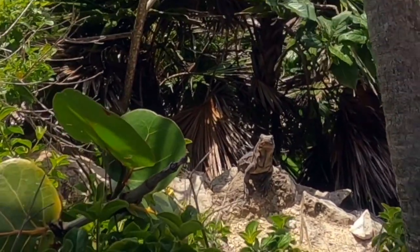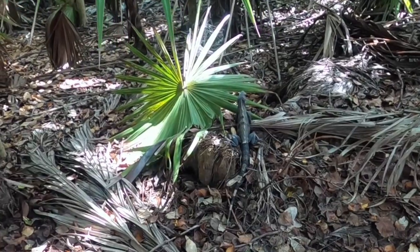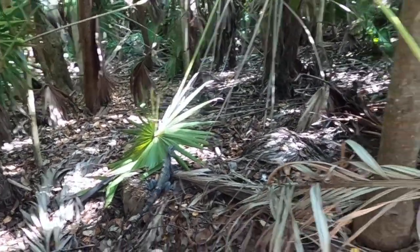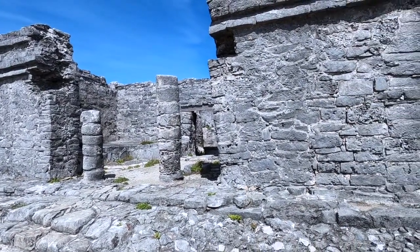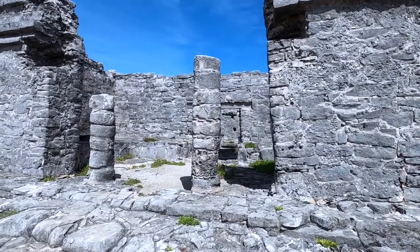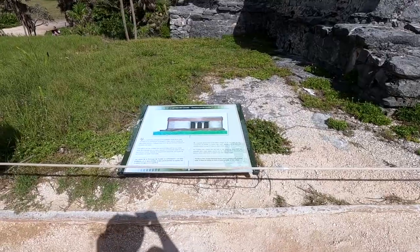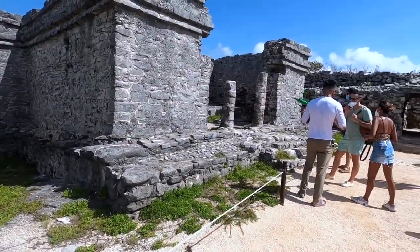There are iguanas everywhere. The ancient city of Tulum has such an interesting and rich history, and it was so fun and neat to learn all about the history of the people and what they did there, and the different classes of people that lived in Tulum — from our tour guide.